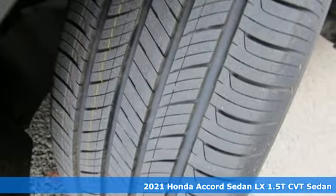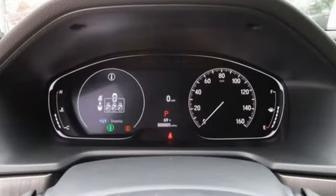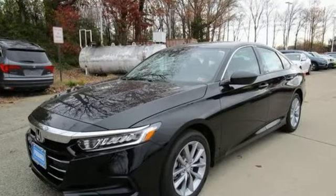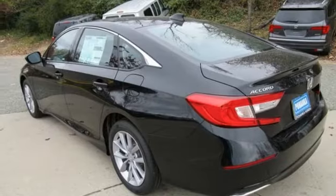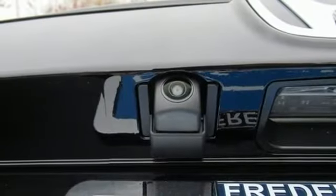It boasts an impressive list of features like these: streaming audio, wireless phone connectivity, dual zone climate control, push button start, manual tilting steering column, continuously variable automatic transmission, aluminum wheels, gas pressurized shocks, and an intercooled turbo inline four-cylinder engine.